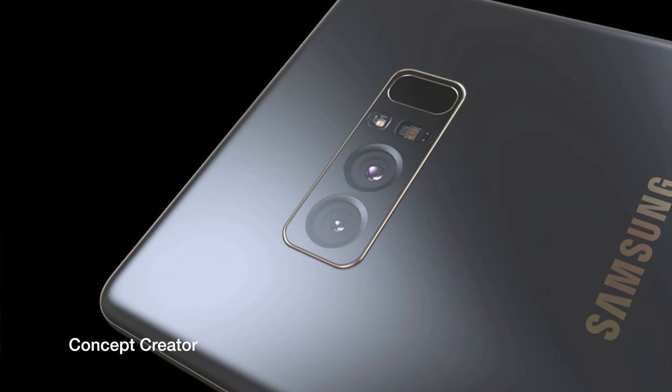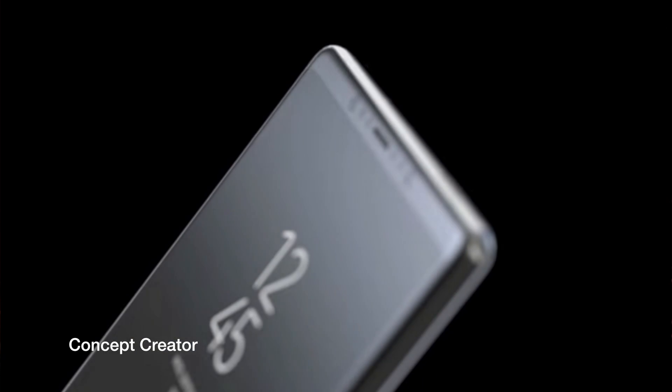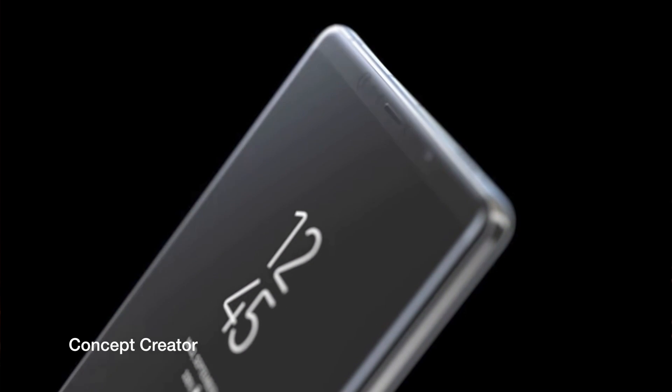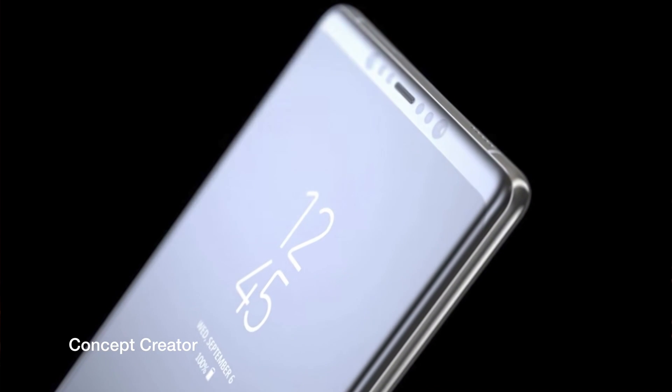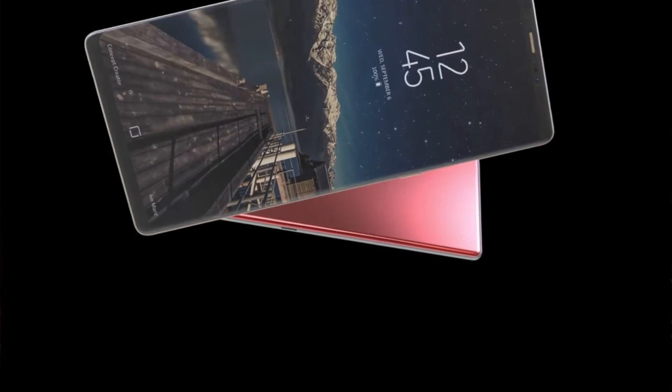What's up guys, Shane Sarnes here with DroidModernX. We're less than a week away from the Galaxy Note 8 release. Both the Exynos and Snapdragon variants have shown up on Geekbench, which confirms 6GB of RAM, and they've also shown up on Antutu, which verifies 64GB of storage space.